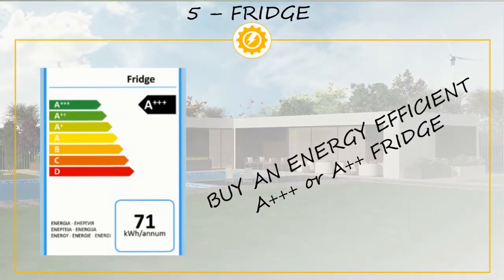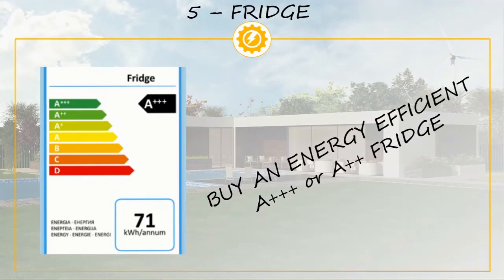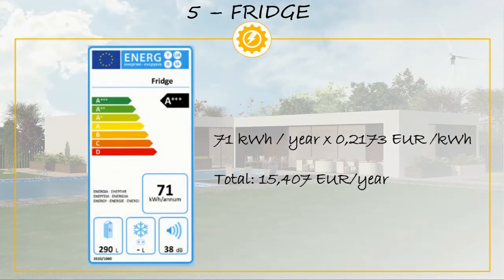Now we look at position number 5 on our list, which is the fridge. The fridge accounts for 4% of the electricity used at home. In our opinion, to save electricity you should consider buying an energy efficient appliance next time you need to change your fridge. Nowadays, all appliances are labeled with energy efficiency labels which display the yearly electricity consumption, making it easy to calculate the approximate cost of running your fridge for a whole year.